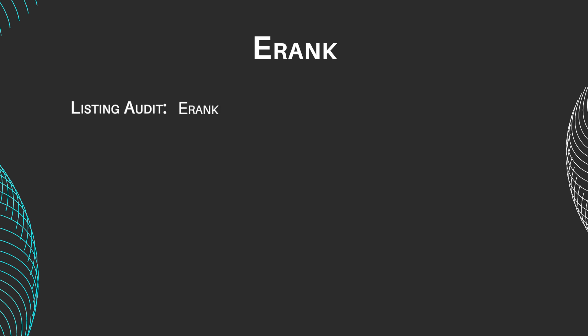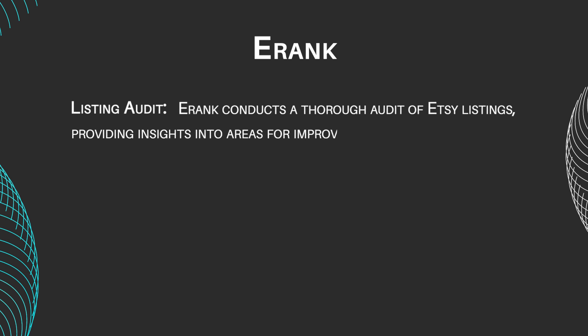Listing Audit: E-Rank conducts a thorough audit of Etsy listings, providing insights into areas for improvement such as title tags and descriptions.